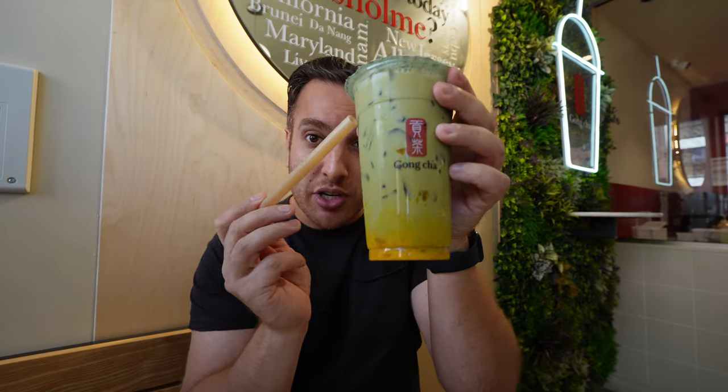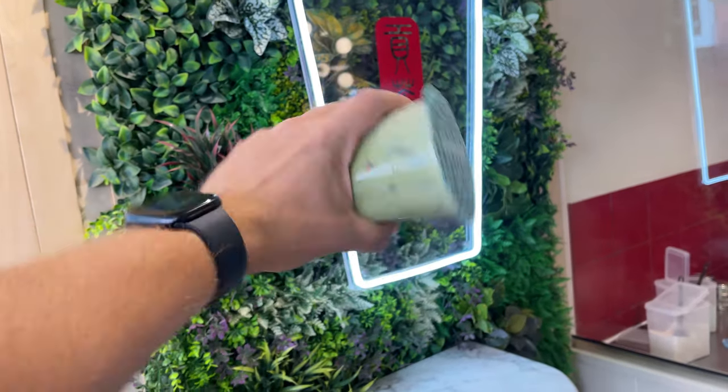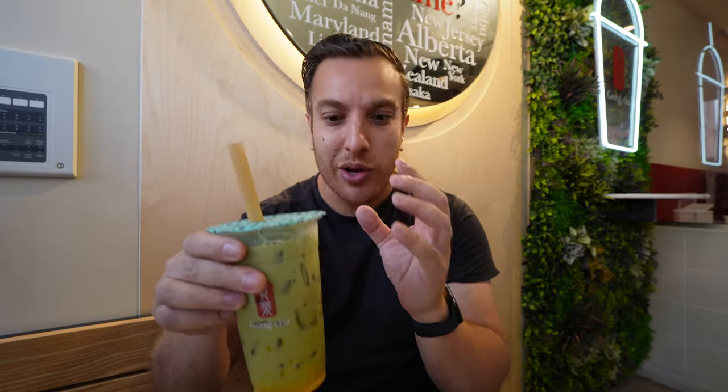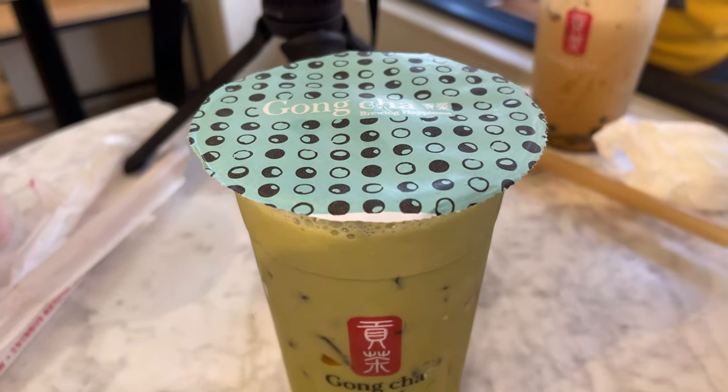I've got a couple more drinks. This one I want to highlight because it's a really unique flavor combination you probably haven't had before — the matcha and mango. On the menu, a lot of people would avoid it because it sounds like a funky combination, but honestly it works really well. When it comes out it looks theatrical — matcha at the top, mango at the bottom. When you have them together the matcha-mango just works so well. It's genuinely one of my favorites here.